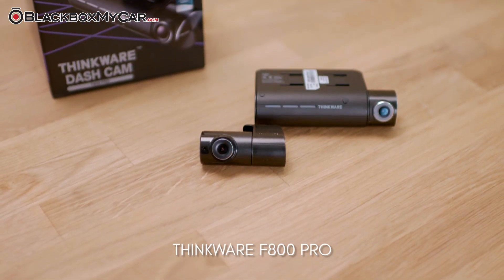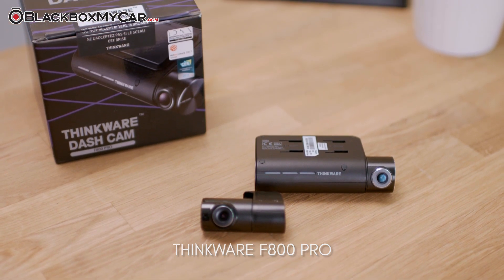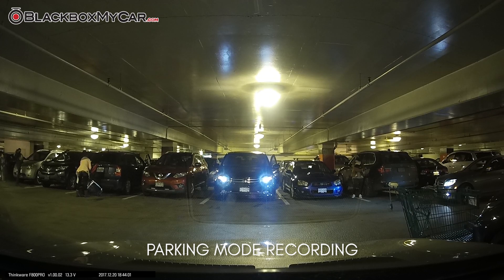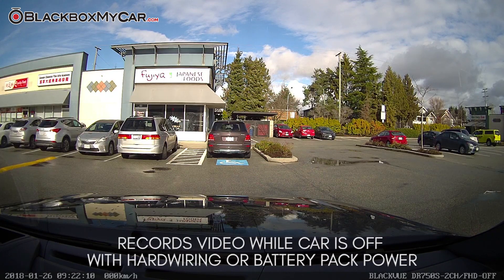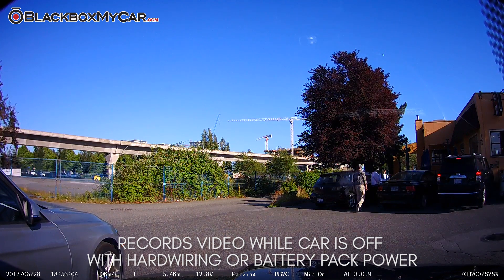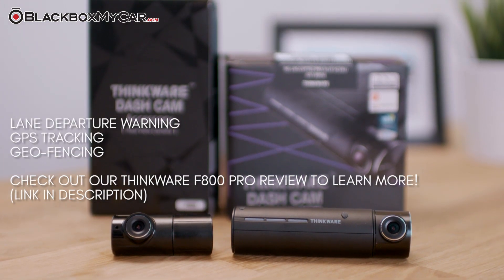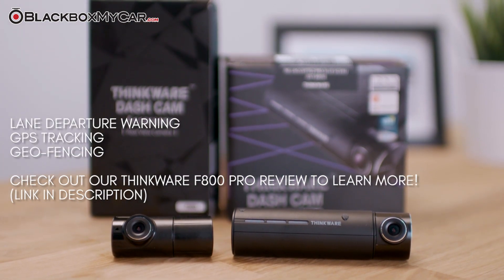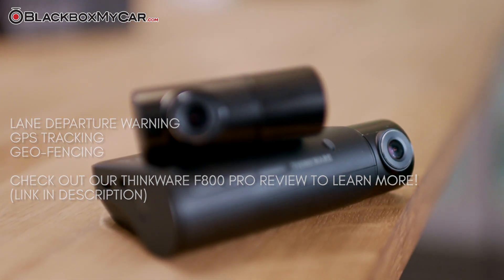Dashcams lock the files away so you can be confident that they are safely stored following an accident or break-in. Parking mode is another smart feature in high-end dashcams. When you shut off and exit your vehicle, the dashcam acts as an extra set of eyes — it will keep an eye on your vehicle while you're gone and automatically capture anything suspicious. Certain dashcams such as the Thinkware F800 Pro also offer lane departure warnings, GPS tracking, and geofencing to track and alert you of the vehicle's location.